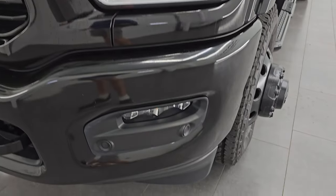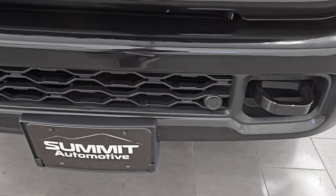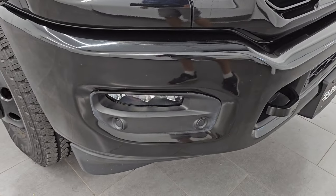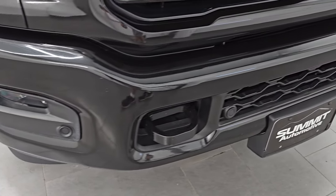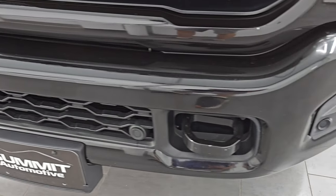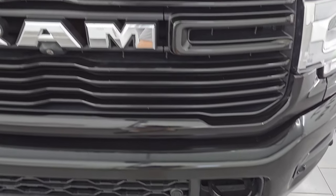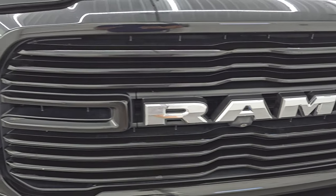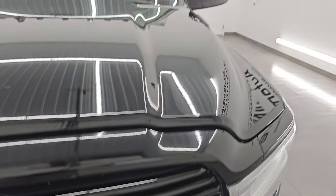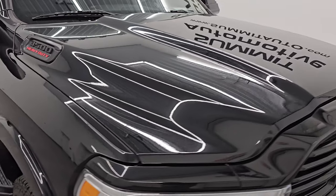LED headlamps, LED running lights, and LED fog lamps. Front bumper is in excellent condition and looks to have been painted — somebody tried really hard to make this a night edition, but this is not a night edition. They have painted the front bumper. It has front bumper parking sensors, and you do get the chrome Ram lettering on the grille. The hood is in excellent condition — no major dents or dings on there.